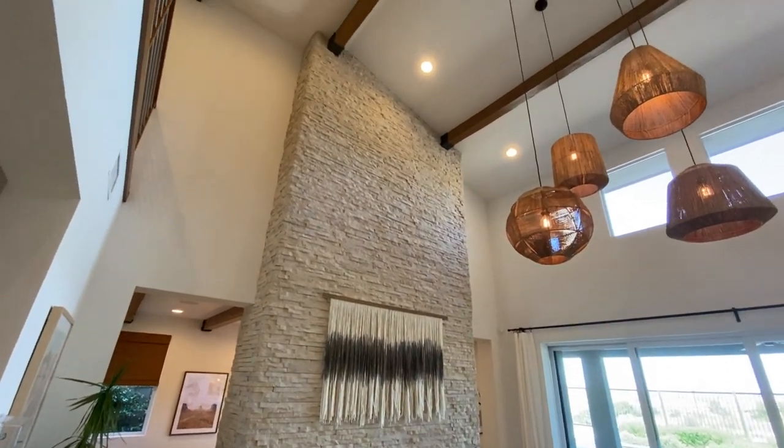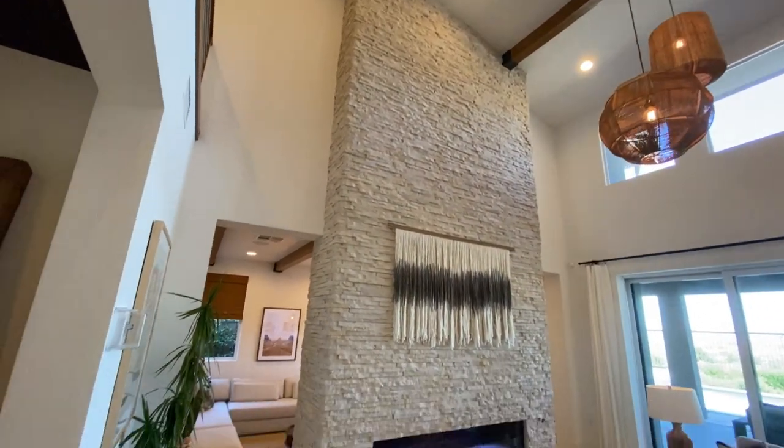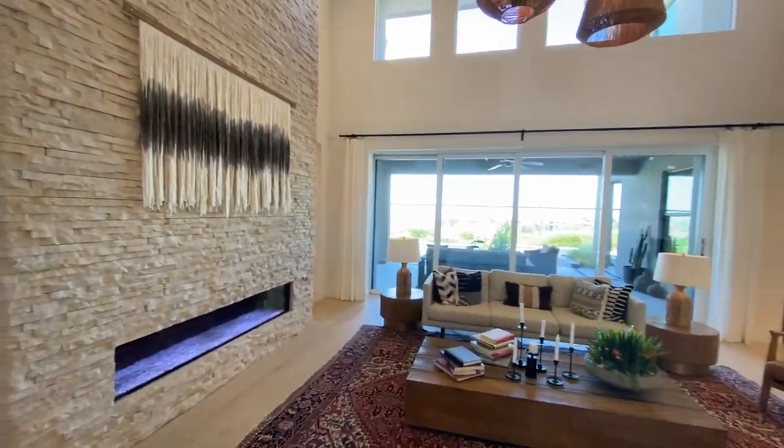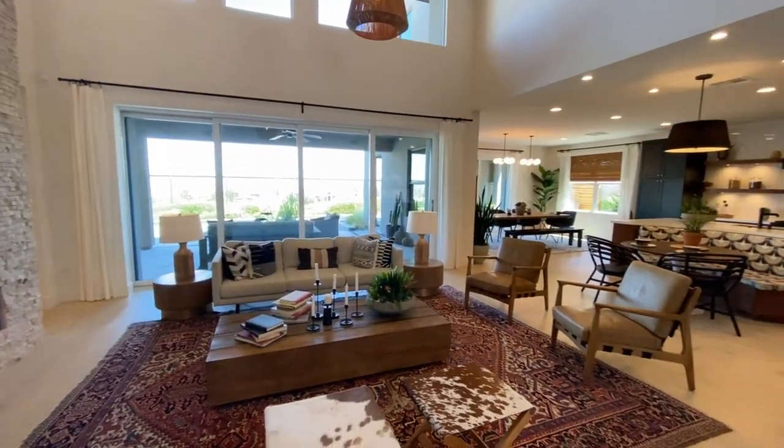Love the beam work up above. There's even a sunk-in lounge sitting room over there. More beams. But check out this kitchen.